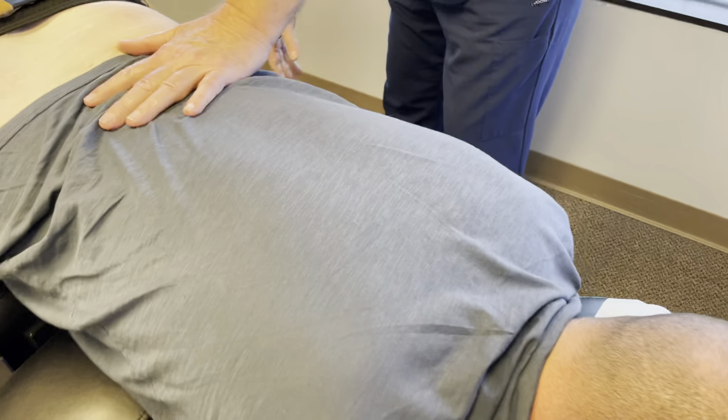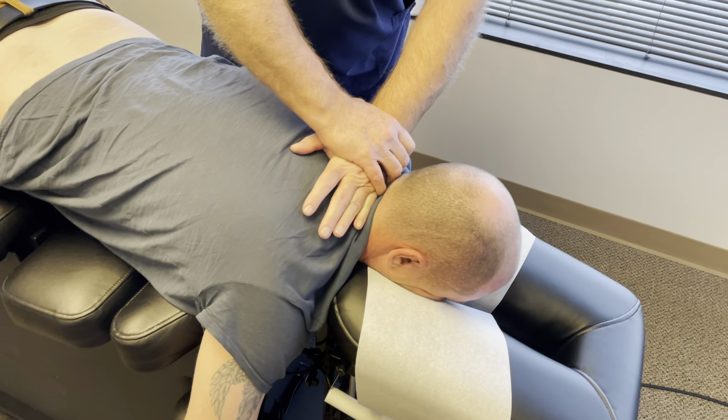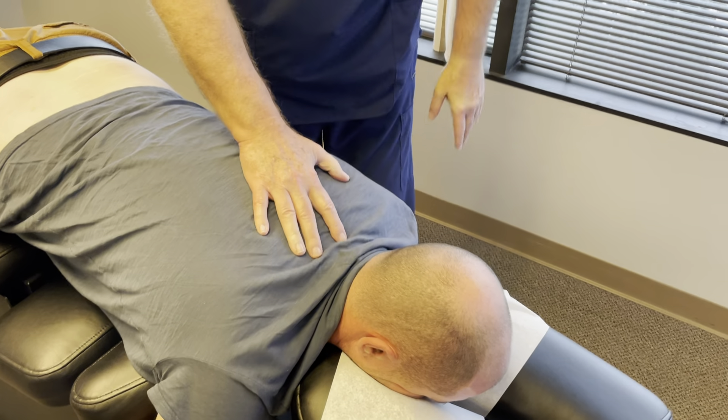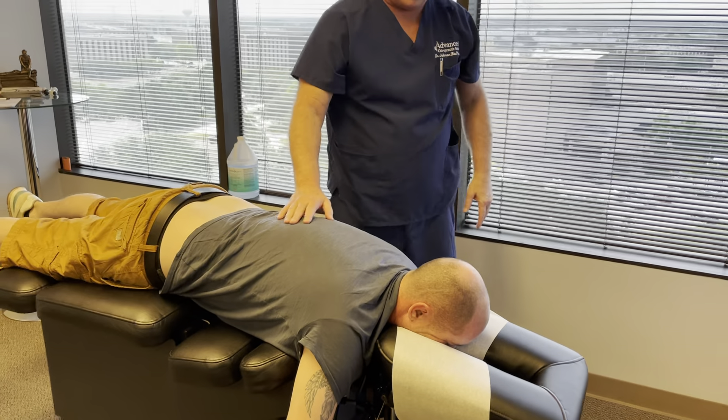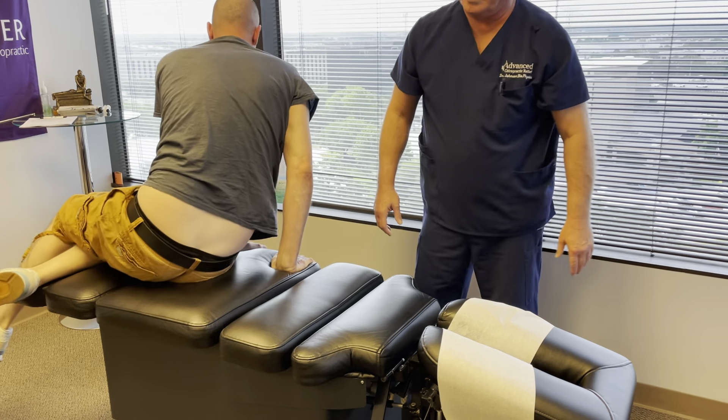You're going to feel your head popping on this next one. Justin played basketball, baseball, and football in high school and got a lot of repetitive trauma — three concussions. Let's turn you on your back. We take all that into consideration when treating him as well.